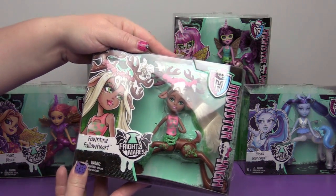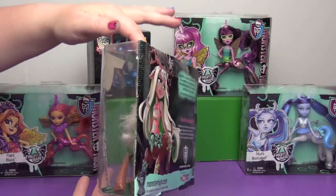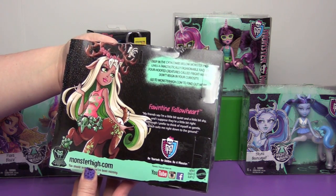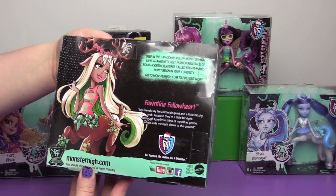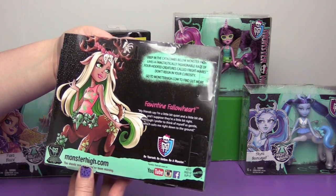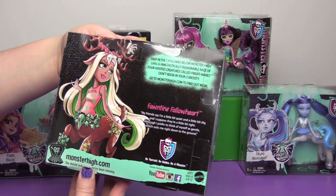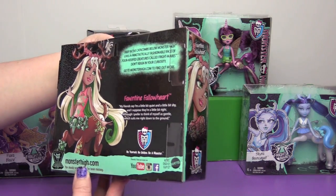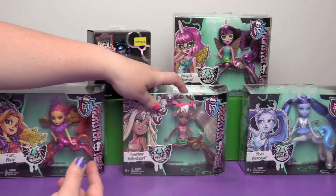And Faunteen Fallowheart: 'My friends say I'm a little bit quiet and a little bit shy, and I suppose they're a little bit right. Although I prefer to think of myself as a gentle,' which suits her right down to the ground.